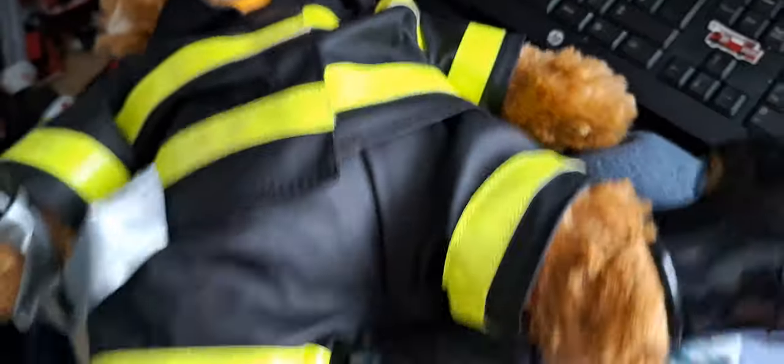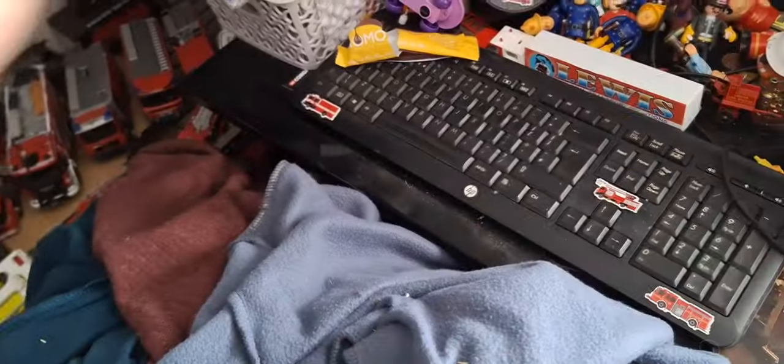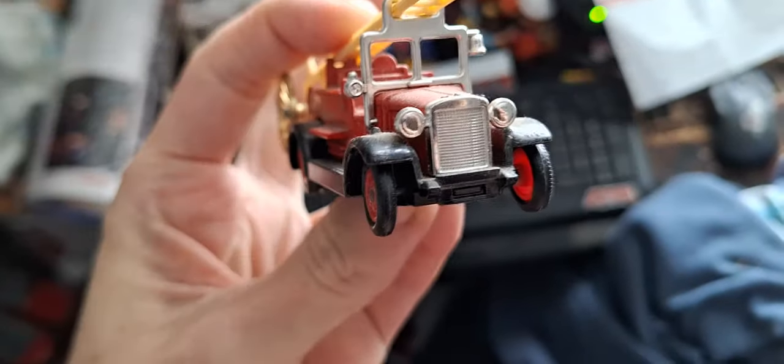My builder bear is still here. Yeah, I have a London Fire Brigade Dennis pump escape. So I've got quite a lot of London Fire Brigade stuff.